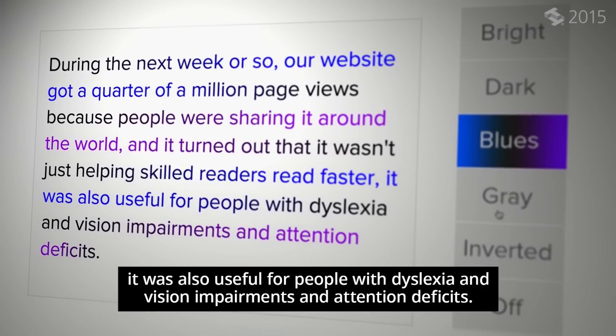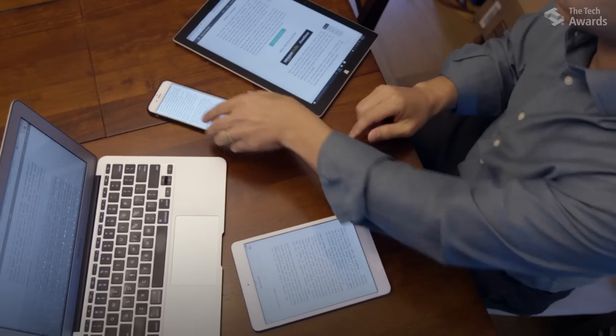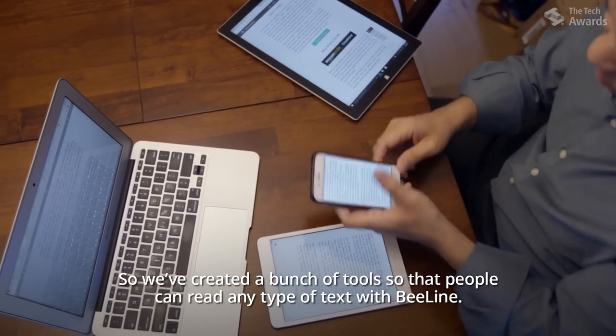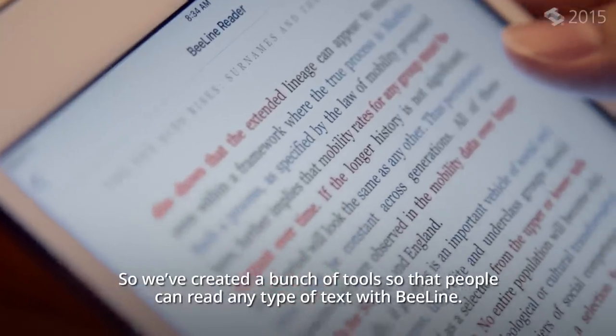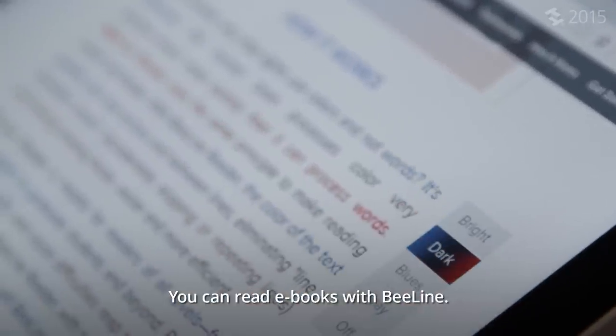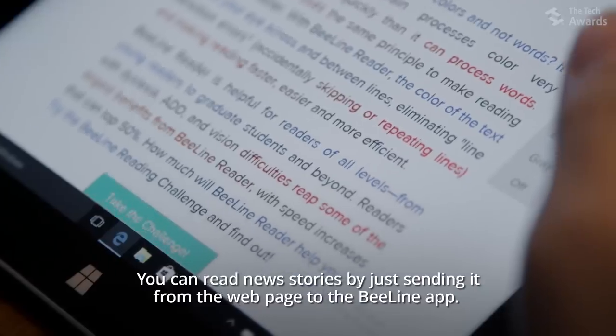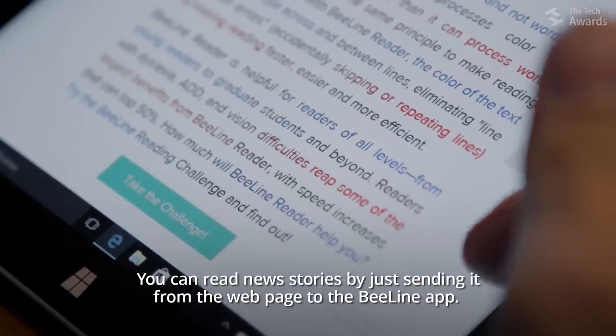It was also useful for people with dyslexia and vision impairments and attention deficits. So we've created a bunch of tools so that people can read any type of text with Beeline. You can read with Beeline in your email, you can read ebooks with Beeline, you can read news stories by just sending it from the webpage to the Beeline app.